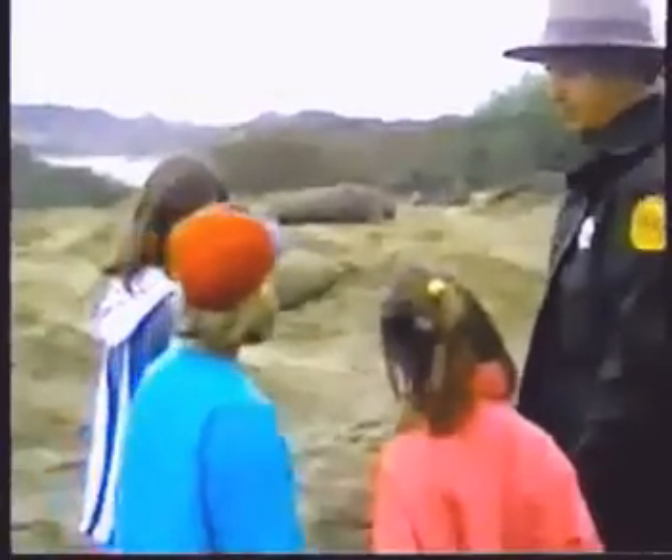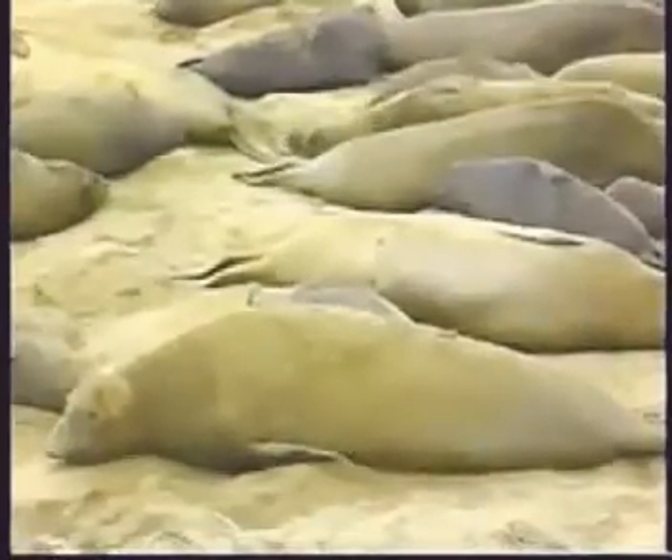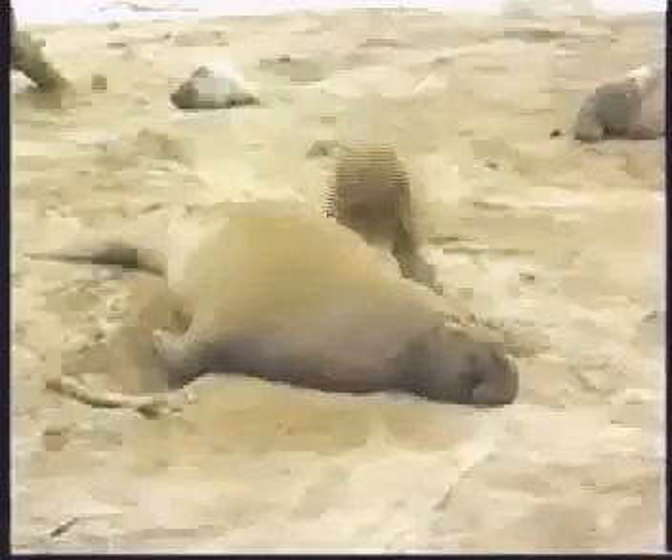Why do they keep throwing sand on their backs? They like to flip sand — that's part of being an elephant seal. We think they do it more on hot days, so they probably do it to keep cool. They also do it maybe to protect their skin from the sun by putting some sand on their backs.